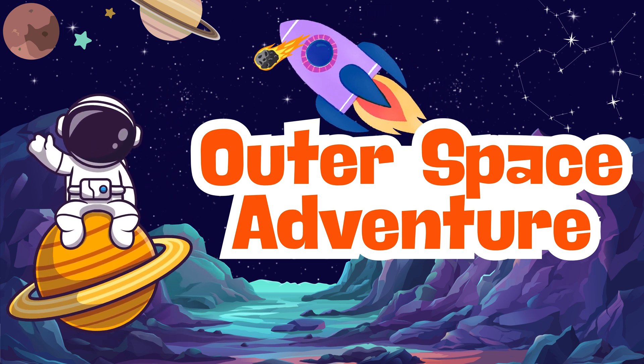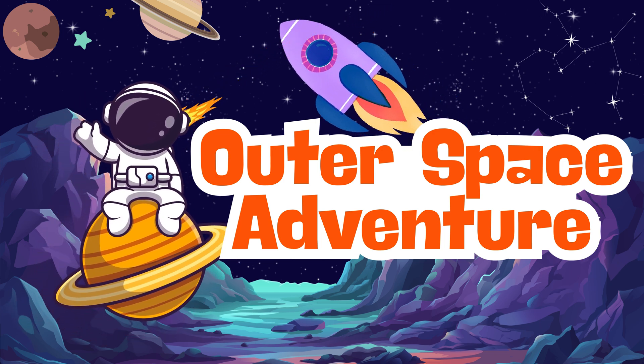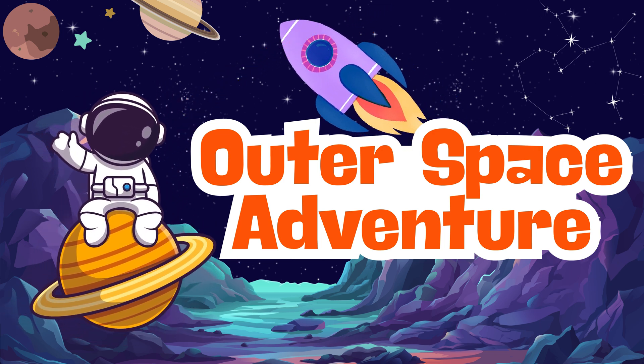Hello, Little Explorers! Today we're going on an adventure all the way to outer space. Let's go!